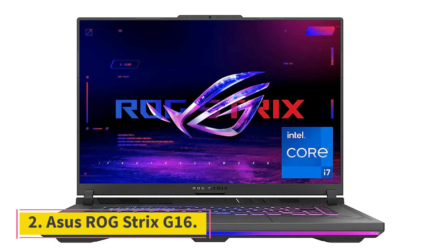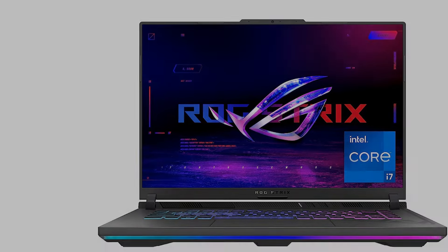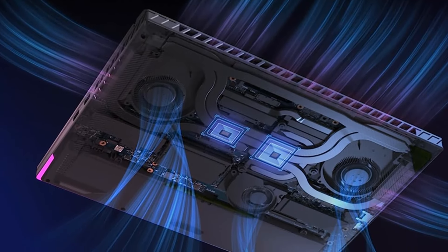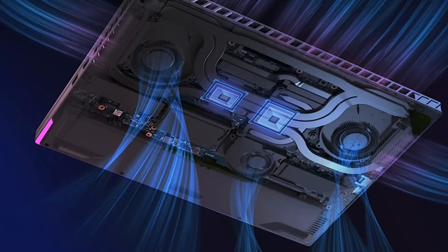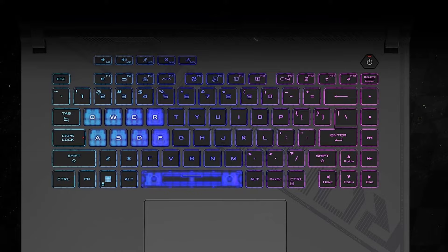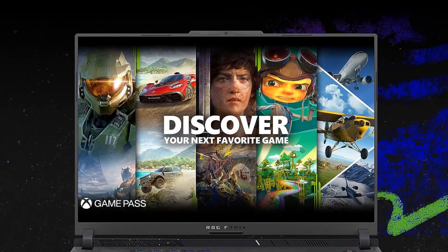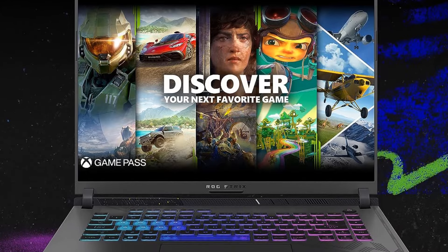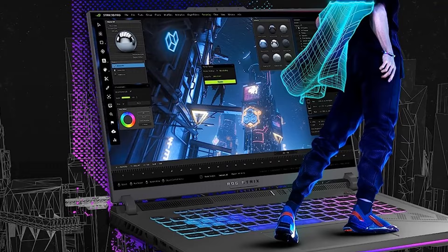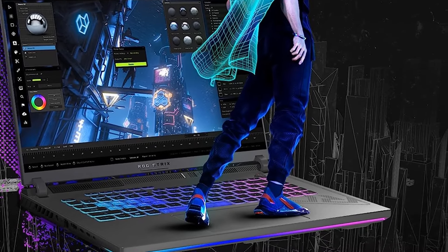ASUS ROG Strix G16. Like something out of a cyberpunk dream, the ASUS ROG Strix G16 sports all of the futuristic punk aesthetics you could hope for in a gaming laptop. It also features our favorite keyboard for gaming on a laptop yet. The full-size keyboard and trackpad are ideal for competitive gaming due to a host of programmable hotkeys, a creatively hidden numpad within the trackpad, and springy keys with a generous 2mm of travel.